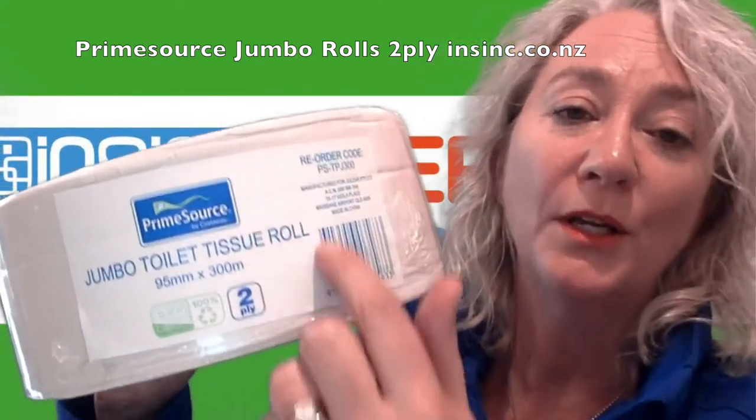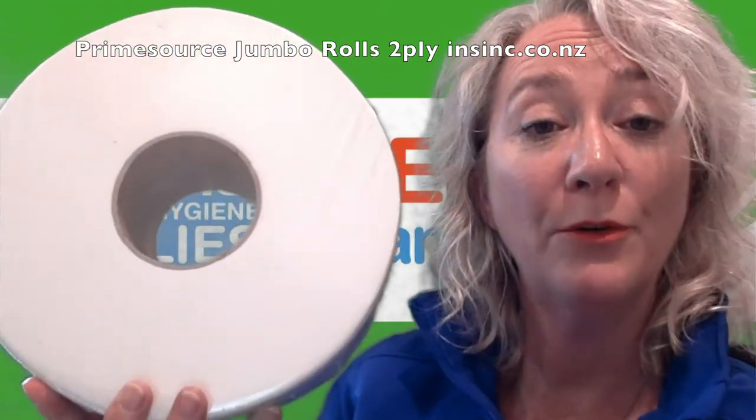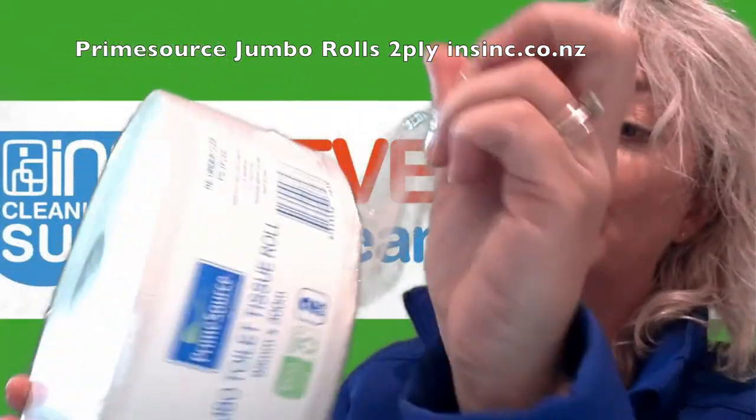Their size is 95mm wide, 300m long. There are 8 rolls per carton. They are individually wrapped for hygiene reasons.